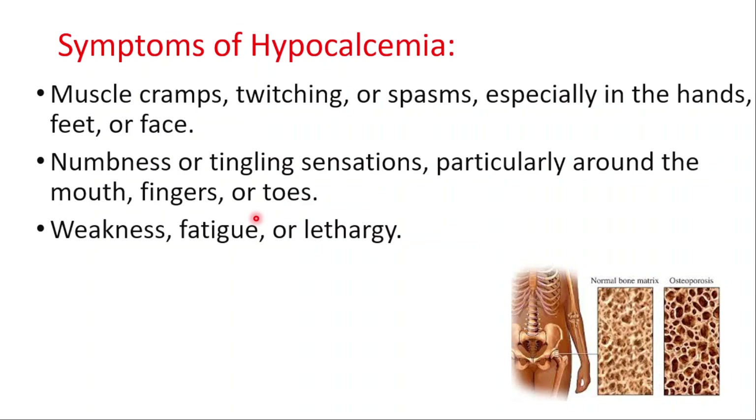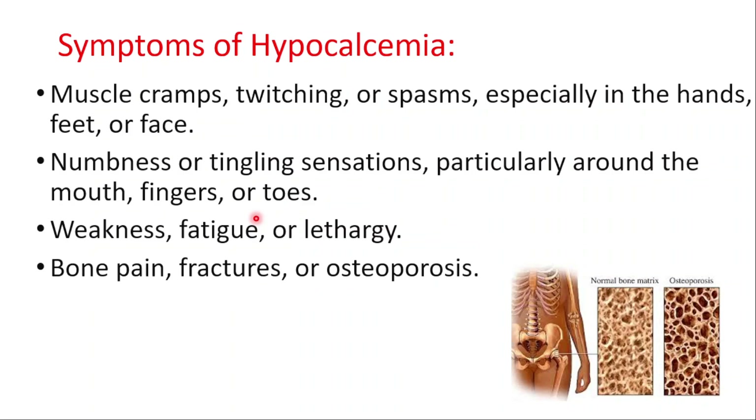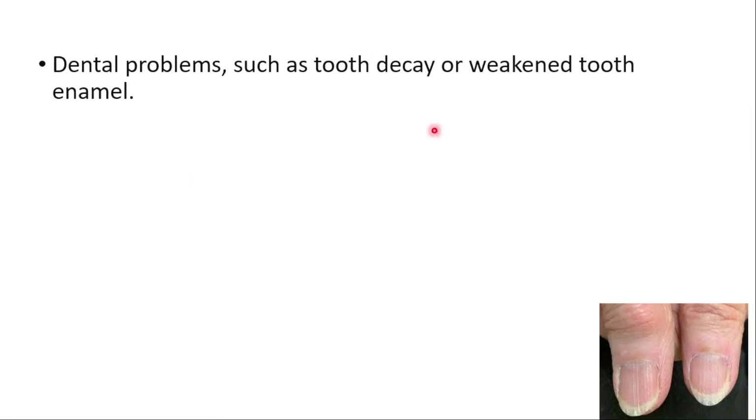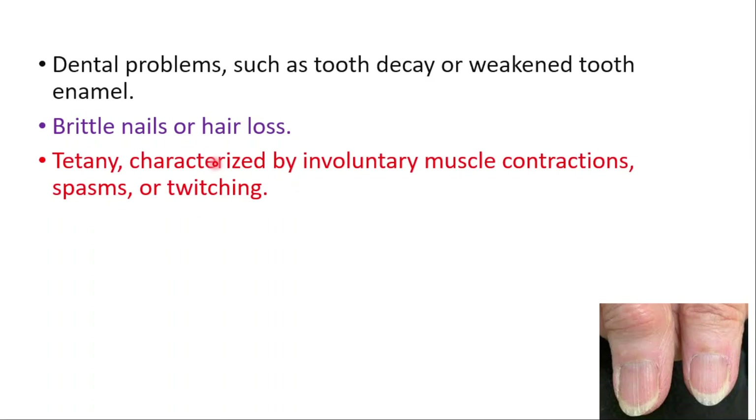Other symptoms include weakness, fatigue or lethargy, bone pain, fractures, osteoporosis, arthritis, dental problems such as tooth decay or weakened tooth enamel, brittle nails or hair loss, and tetany characterized by involuntary muscle contractions, spasms, or twitching.